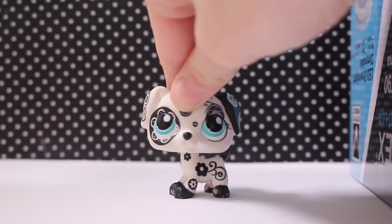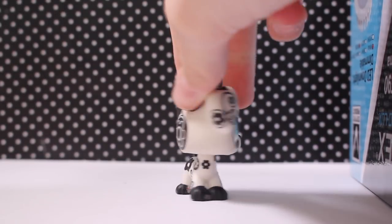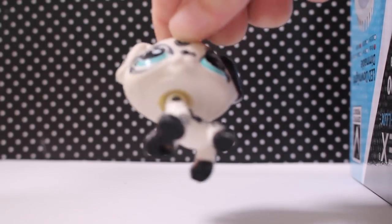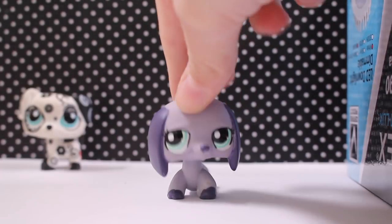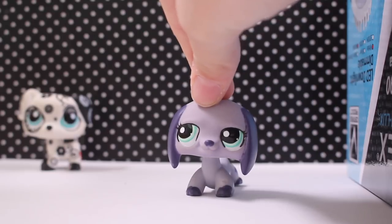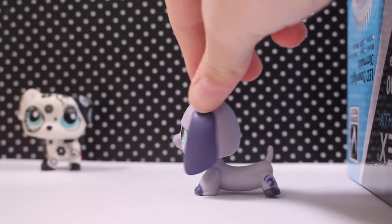I've got quite a lot of doubles in this lot but it was good for $15 — just keep that in mind. First is this dalmation. I already have it but it's in way better condition. I used to have a double but I traded it away. Then this dachshund, which I now have like three or four of — I've done a custom using this base.